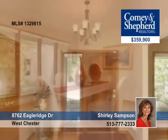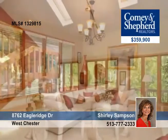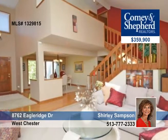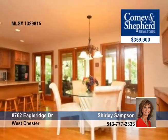Shirley is ready to show you this updated cedar and stone contemporary. This four-bedroom, three-bath, custom-built home is on a heavily wooded lot and features a unique floor plan with walls and windows with a view from every room.